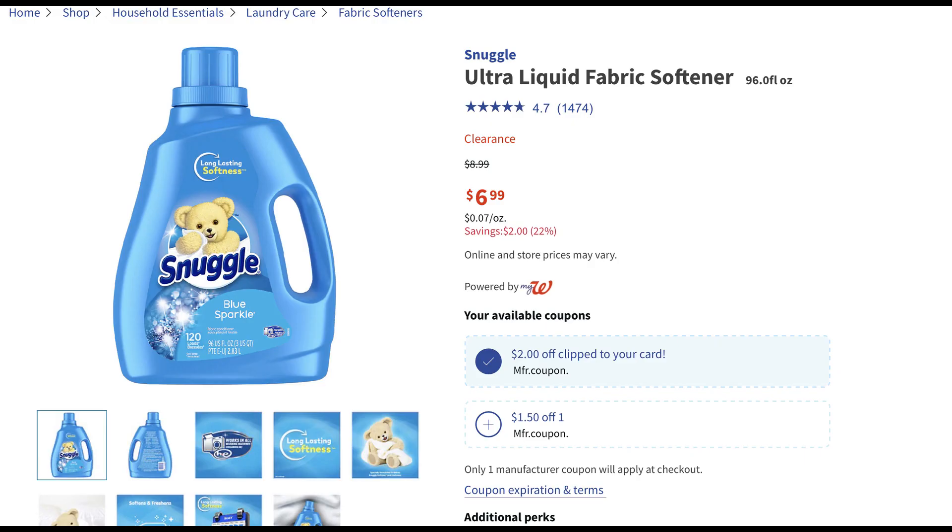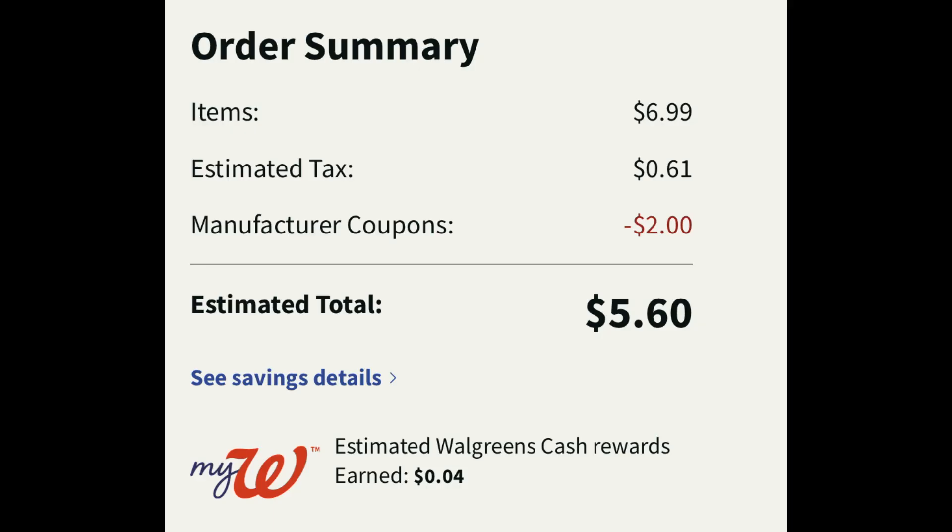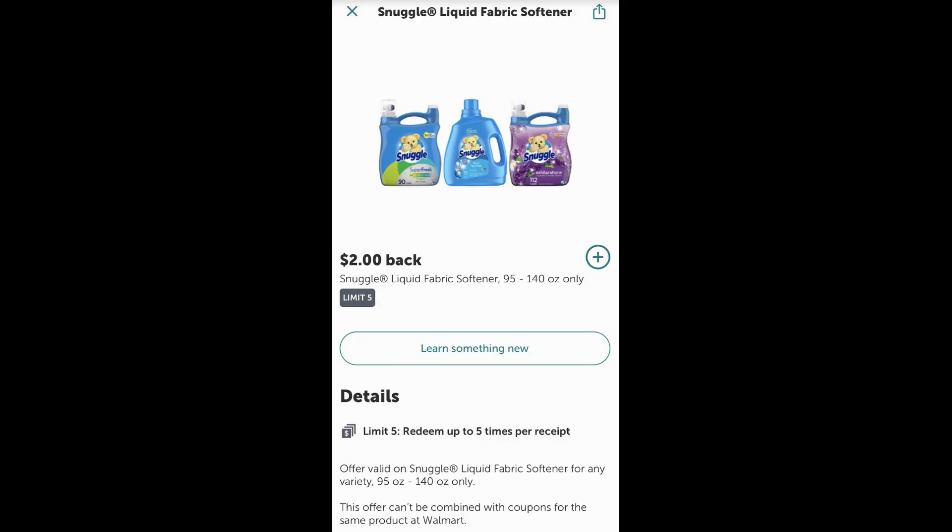Check out these savings on Snuggle at Walgreens. The 96-ounce fabric softener is on sale for $6.99. There are a couple of digital manufacturer coupons — you want to click the $2 one because it's the highest value. That will bring your total to $4.99 for a bottle, which is a great price. At checkout, 61 cents in tax brings us to $5.60. This is a deal that you need a printed receipt for. If you're grabbing it curbside, make sure that you receive a printed receipt because we do have an Ibotta rebate for $2 cash back on the 96 to 140 ounce size — so that's actually a really decent deal.